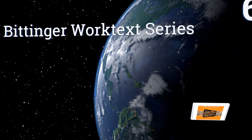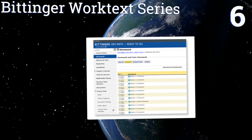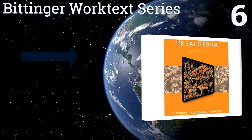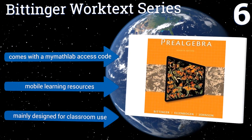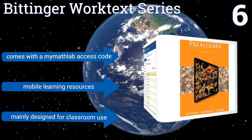At number 6, the 7th edition from the Bittinger Work Text Series is a modern update on classic learning techniques, with a greater emphasis on guided lessons to take advantage of the resources and technology available to today's kids. It comes with a MyMathLab access code and mobile learning resources. This one's mainly designed for classroom use.